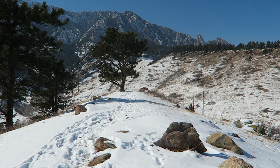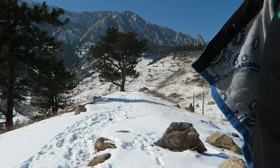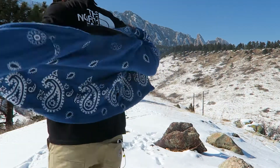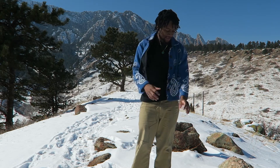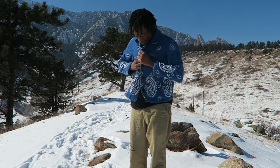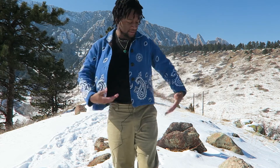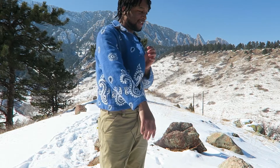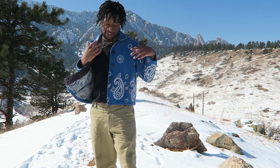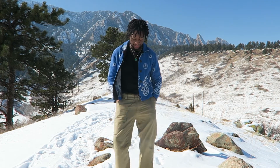Now this next one might cause a little bit of controversy, but I love it. It is like this nice knitted jacket. Tell me this is not clean. I feel like if you slap a Supreme label on there, instead of it being 55 bucks like I bought it, this thing is going to be like $285. You can't tell me this is not a nice piece.